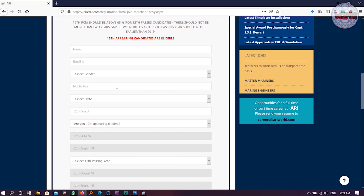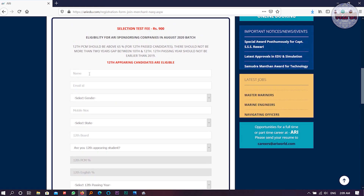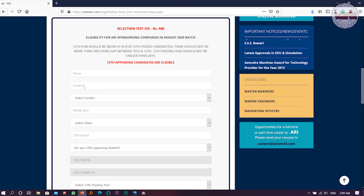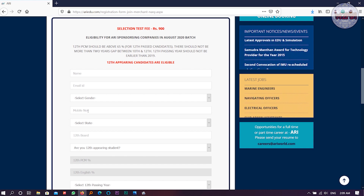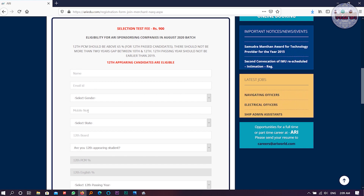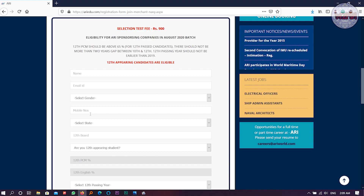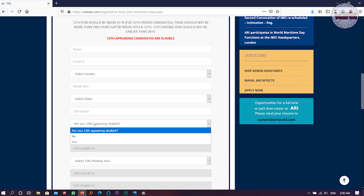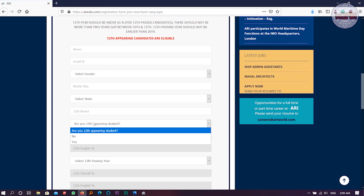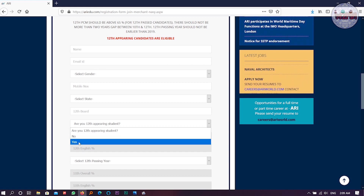What I have heard is that this college is one of the best for DNS, so you can definitely opt for it. The registration form is very easy — not many details required. Just your name, email ID, gender, and mobile number. Be careful with the mobile number because you cannot mess that up. All mobile numbers and email IDs must be perfect, because the college authority will contact you using these details. Also select your state.